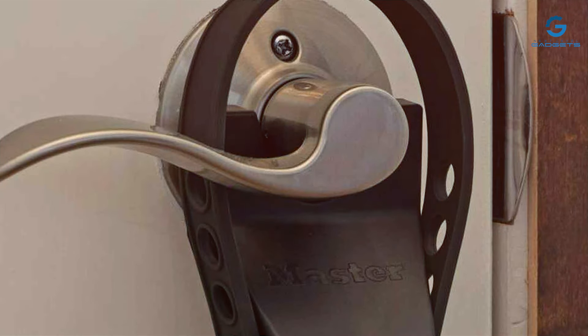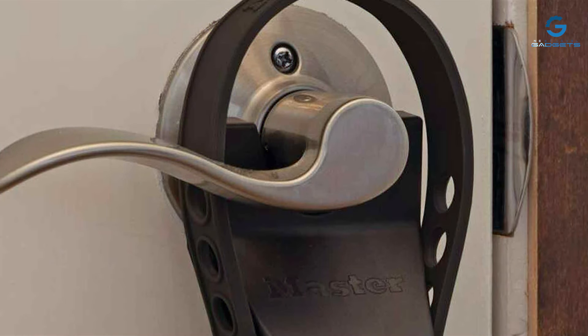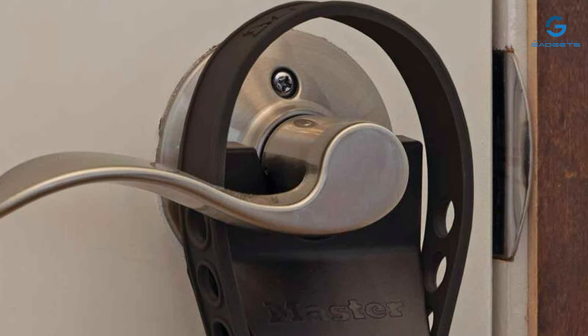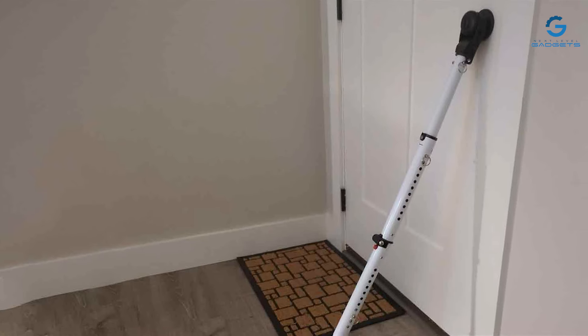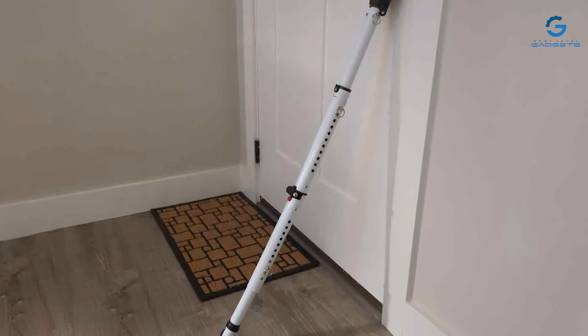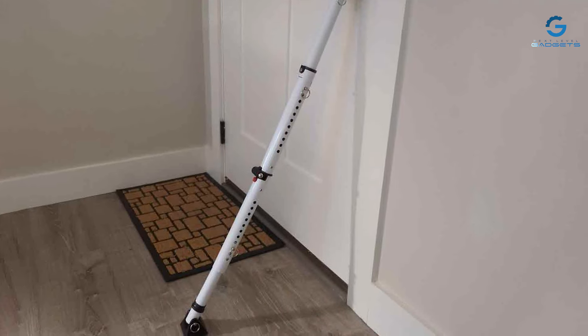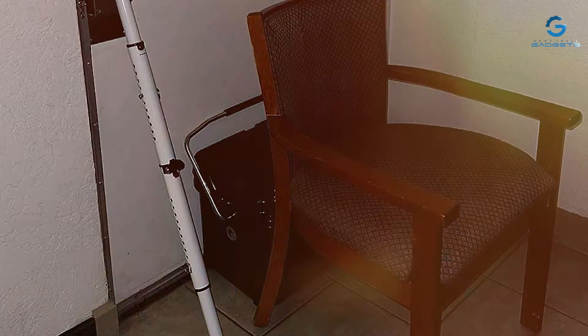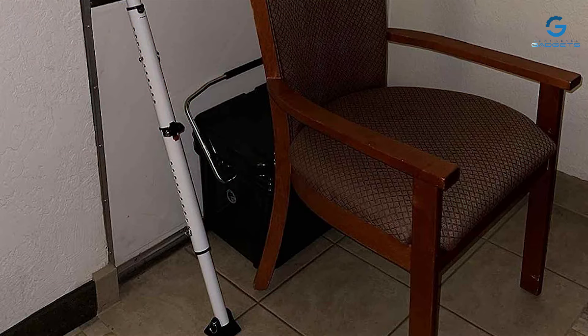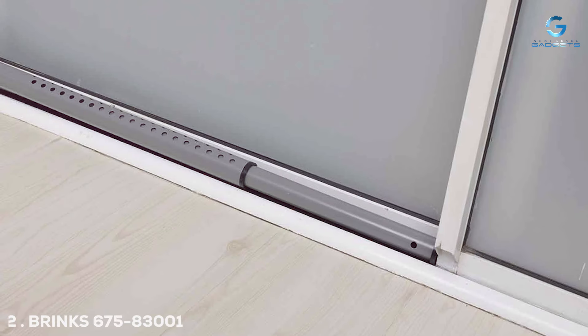Installation is a breeze, and it works on most floor surfaces, preventing any unwanted movement. What sets the Master Lock Compact Door Stopper apart is its built-in alarm system, which emits a loud, attention-grabbing sound when tampered with, further deterring potential intruders. In conclusion, the Master Lock Compact Door Stopper Folding Security Bar is a reliable, compact, and effective security solution that should be part of every home's defense arsenal.